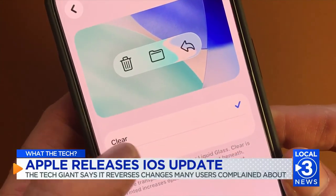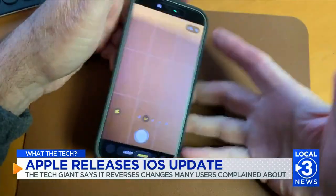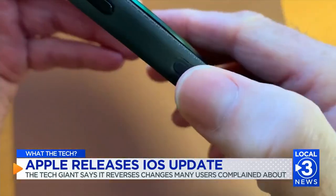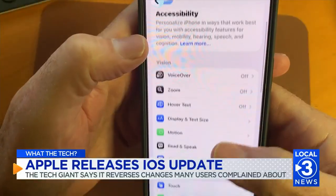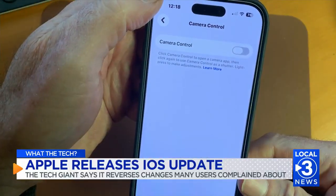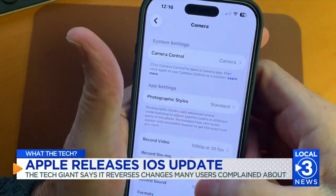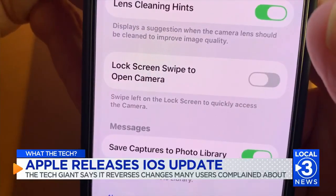It'll look a lot more like the old home screen. If you've ever accidentally opened the camera app when you didn't mean to, you're not alone. On iPhone 16 and 17 models, just picking up the phone can trigger the camera app — that's because of the new camera control button on the side. You can turn this off by going to Accessibility, then Camera Control. The camera app also launches if you accidentally swipe on the lock screen; you can turn that off by going to camera settings and, at the bottom, toggle off 'Lock Screen Swipe to Open Camera.'